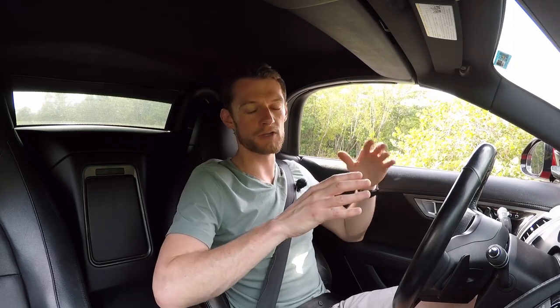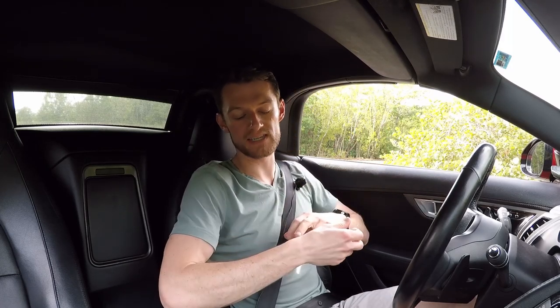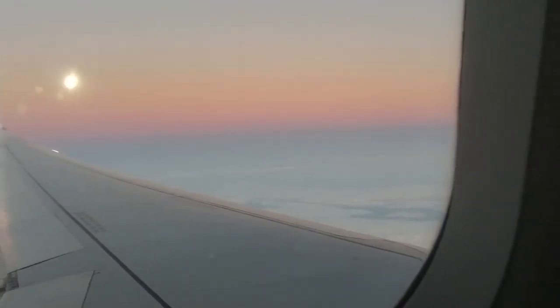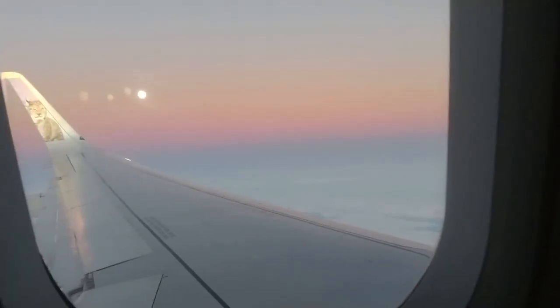Welcome to another episode of Eat Sleep Drive. For you returning subscribers, you guys know that I'm from Ohio — you could probably tell that by my pale white skin. It is February right now and February in Ohio is horrible. I haven't seen the sun in like three months, and it was actually snowing when I left. So I decided to come down to Miami to get some sun rays, some sunshine, some beautiful weather, and what better car to do it in than a convertible Jaguar F-Type.